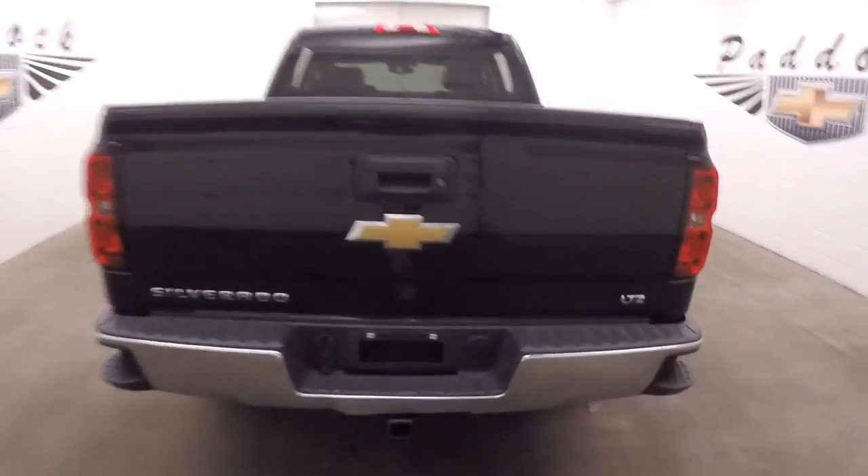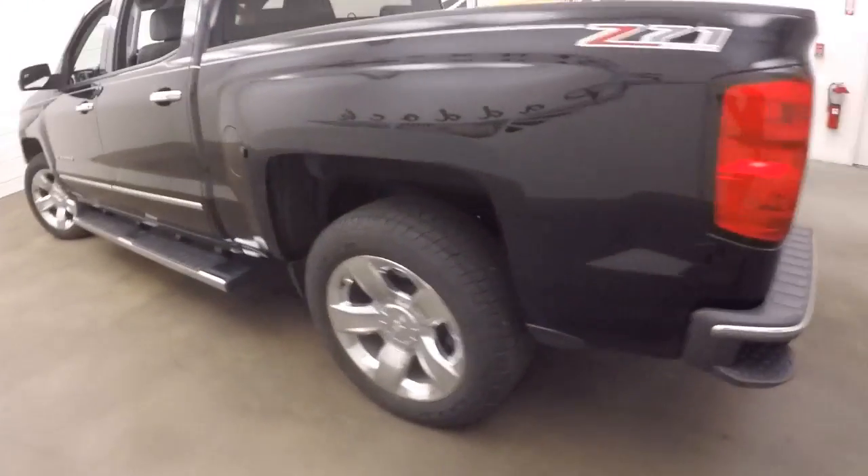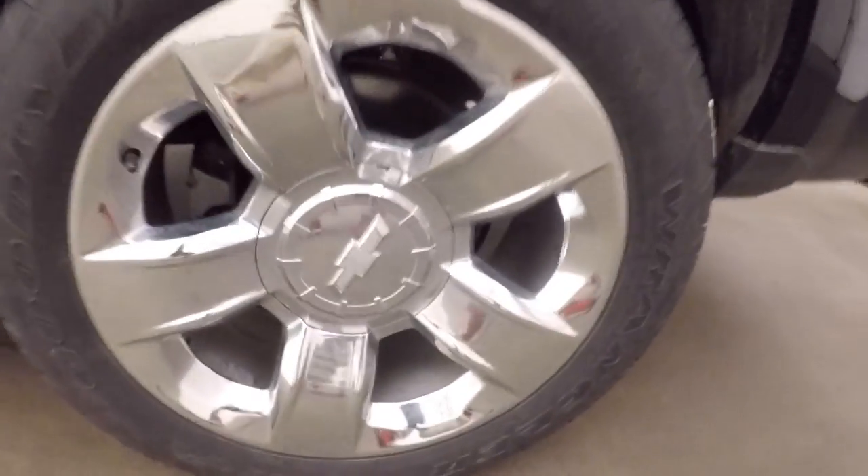This is also LTZ, with a nice spray-on bed liner, nice chrome wheels, good tires, and running boards on the side.